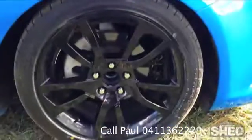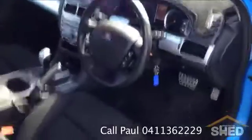The wheels are something a bit special — they're black 18-inch alloys with low profile tyres. There are two brand new Bridgestone tyres on the front, and the interior is spotless. This has been a very well looked after car.